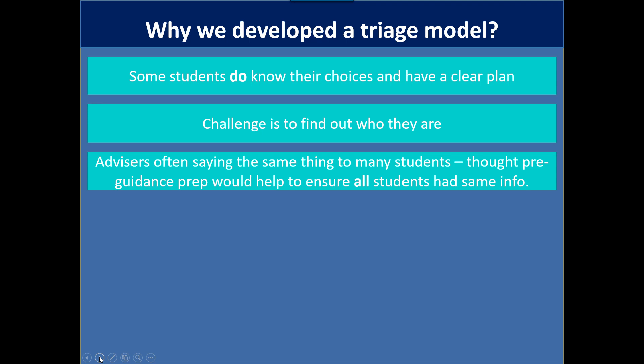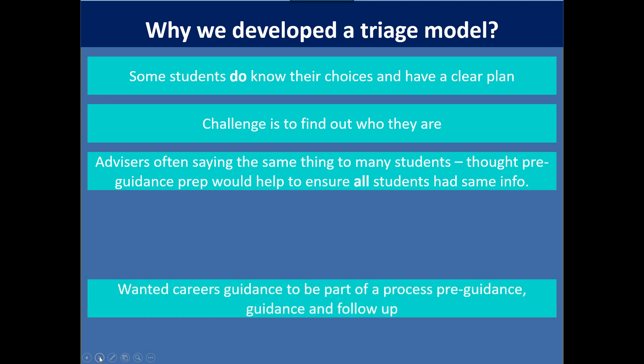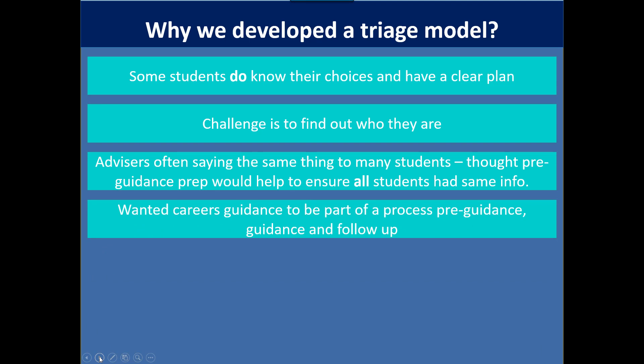We also found that advisors were saying the same things to many students. When students came to guidance, they didn't necessarily know all their options, so the conversation would be a lot about different options available to them. Some of that information could have been done beforehand, which would ensure all students had the same information. We wanted careers guidance to be part of a process and a whole school model, with stages: pre-guidance, preparation for a guidance session, then guidance, then follow-up.